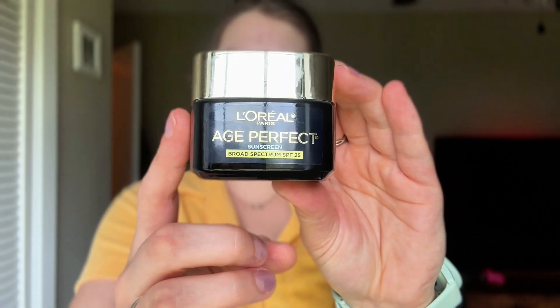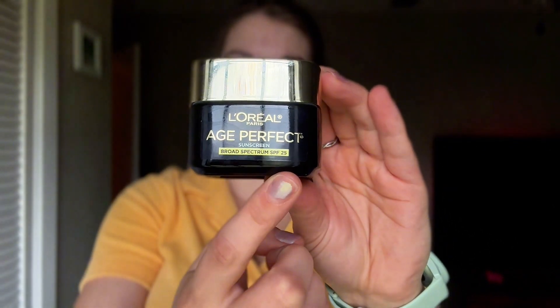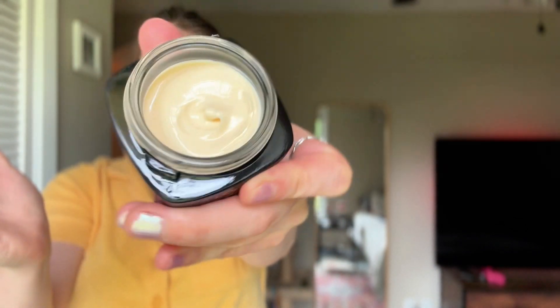Hey guys, today I'm going to talk to you about L'Oreal Age Perfect. There are several different types that L'Oreal has, but this is the one with SPF 25. The lid comes off really easily, and this is what it looks like on the inside. It doesn't really have a scent to it. I know a lot of moisturizers have a nice floral scent, but this one doesn't have any, so I guess that's really personal preference whether or not you want your moisturizer to smell like anything.